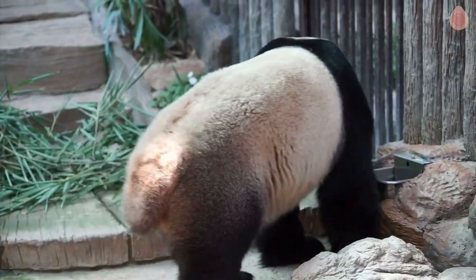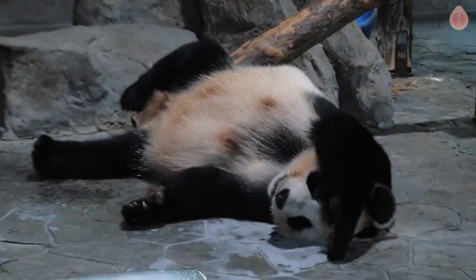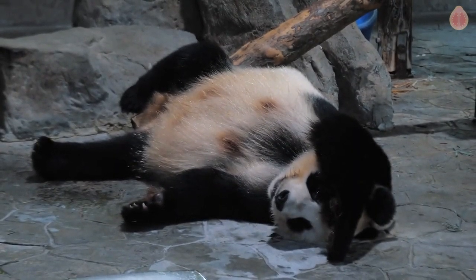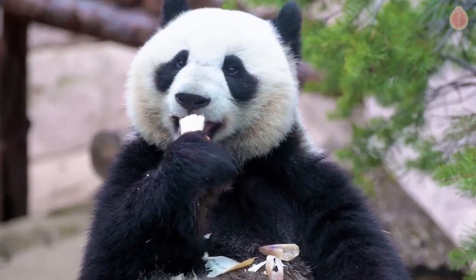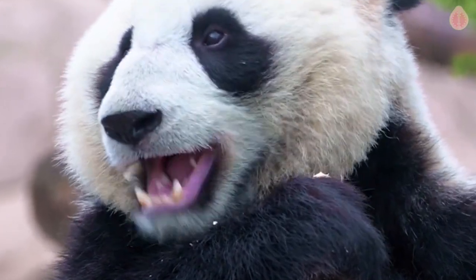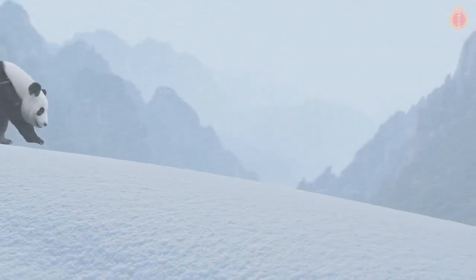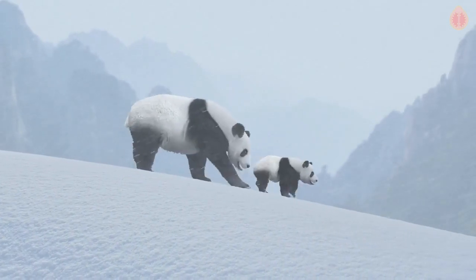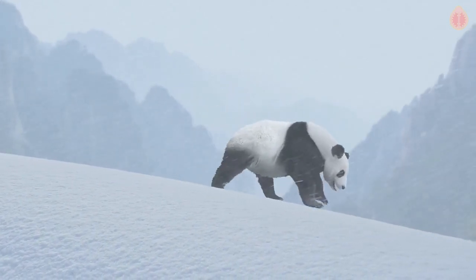And here's where the pandas' fur comes into play. They are equipped with a thick and luxurious coat that serves as a natural cushion. Their fur consists of a dense undercoat and an outer layer that contains a thick foam-like structure called medulla. This combination of dense fur provides insulation and padding, acting as a protective barrier during falls — it's like having a built-in airbag system.